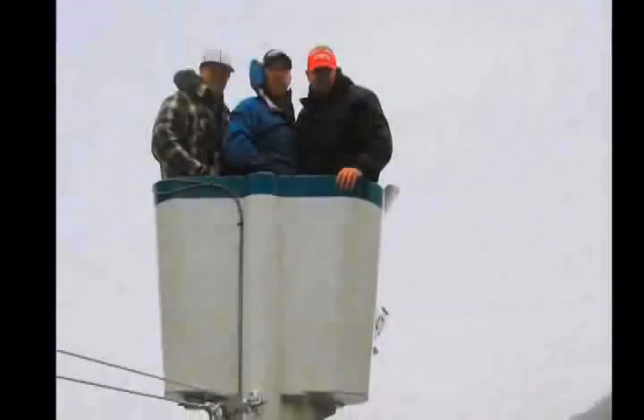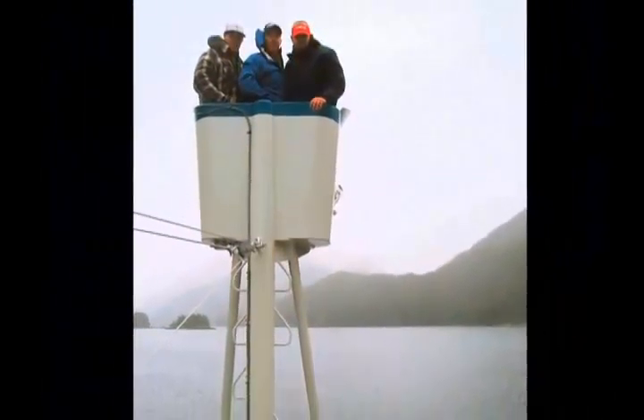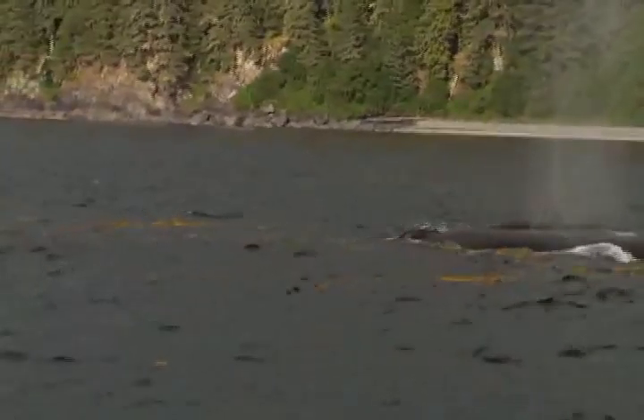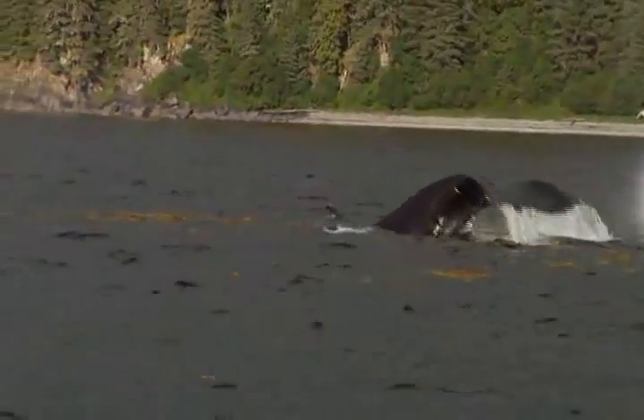This boat is equipped with a 30-foot tall crow's nest capable of safely holding three people aloft. This is an incredible vantage point to see and photograph sea otters and bears, or peer straight down into the water at dolphins and whales swimming alongside the boat.